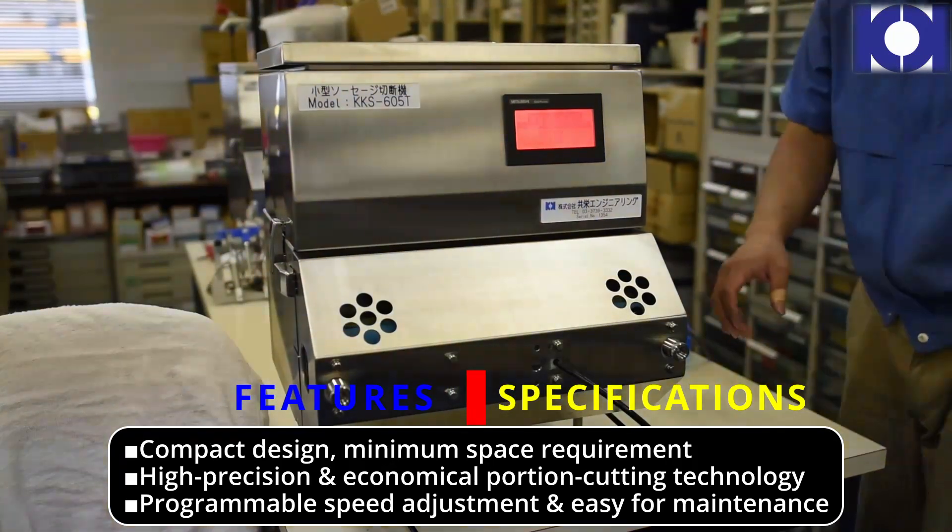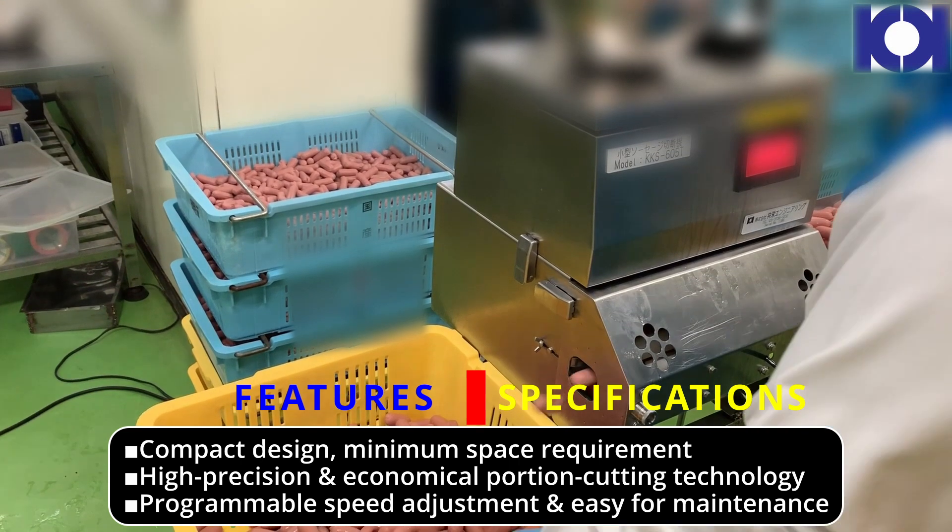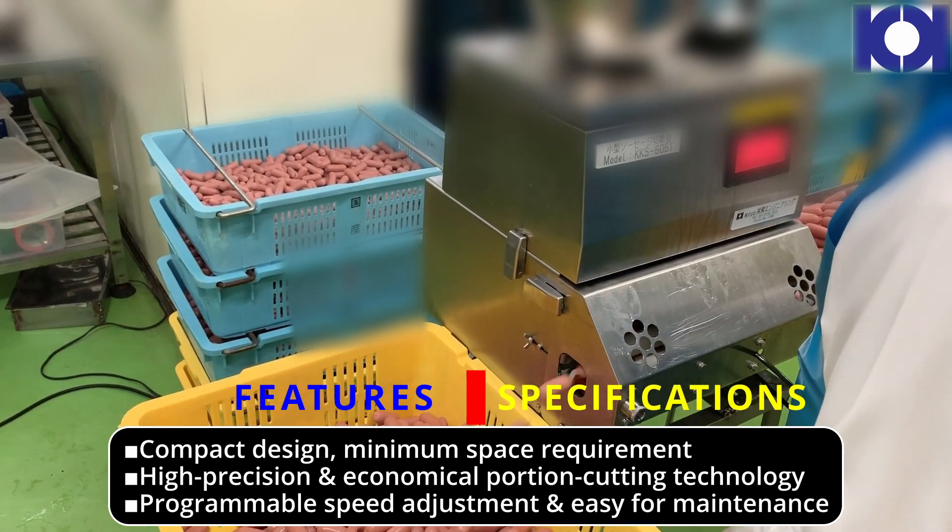Compact design with minimum space requirement. High precision and economical portion cutting technology. Programmable speed adjustment and easy for maintenance.